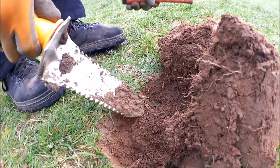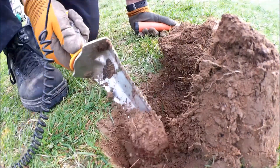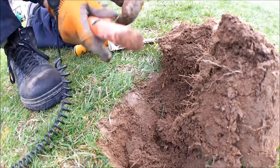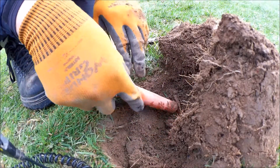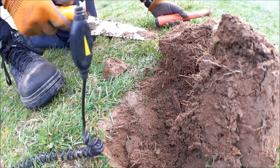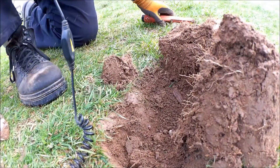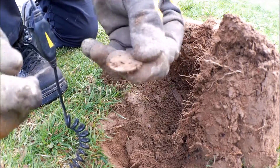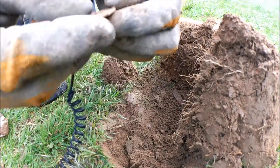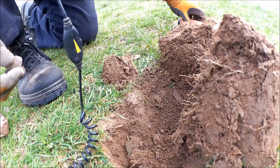Turns out there's more in this hole — could be some older coins. Let's see what we've got here. There's another quarter, another one. It's not silver. 71. That's nuts.